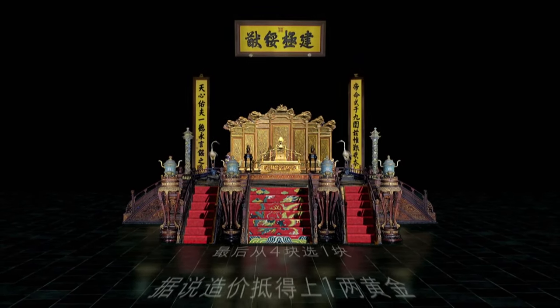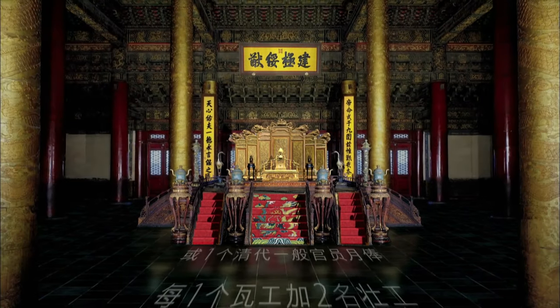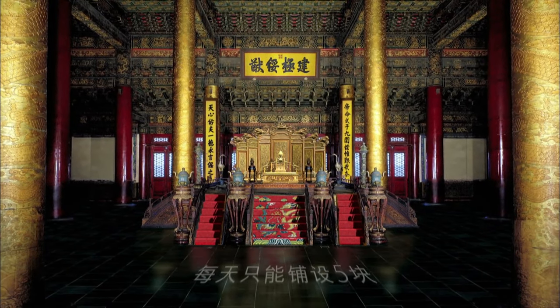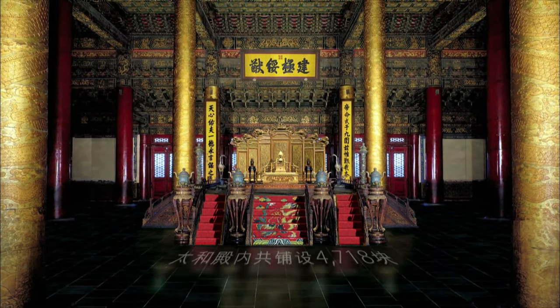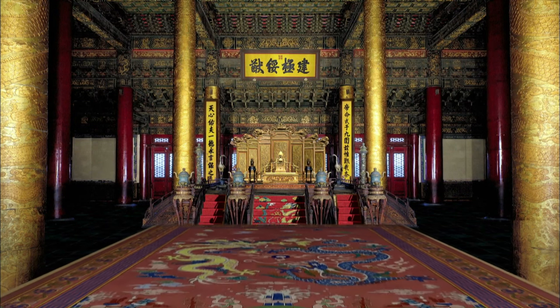During the early Ming Dynasty, a tael of gold could buy 750 kilograms of good rice. It was three months' pay for a county magistrate in the early Qing Dynasty, as well as the cost of a single floor tile.